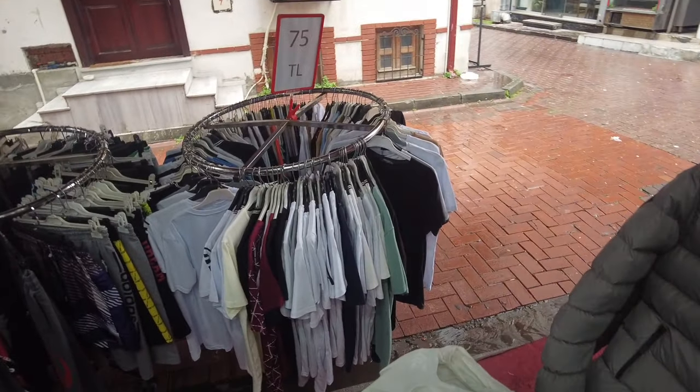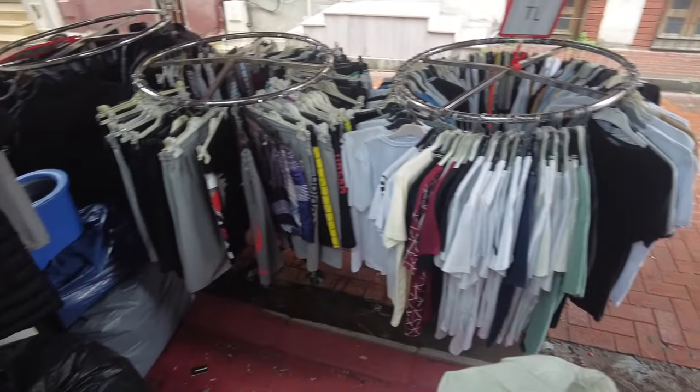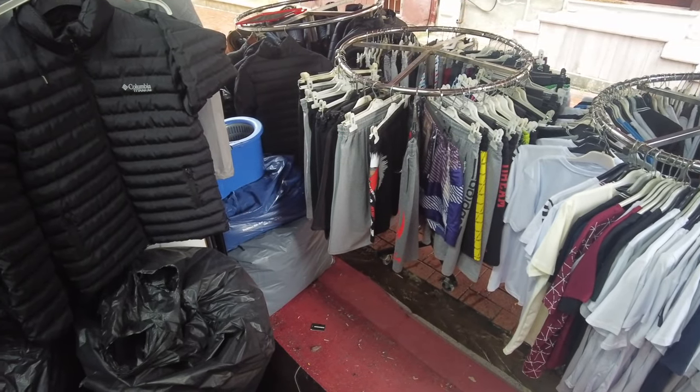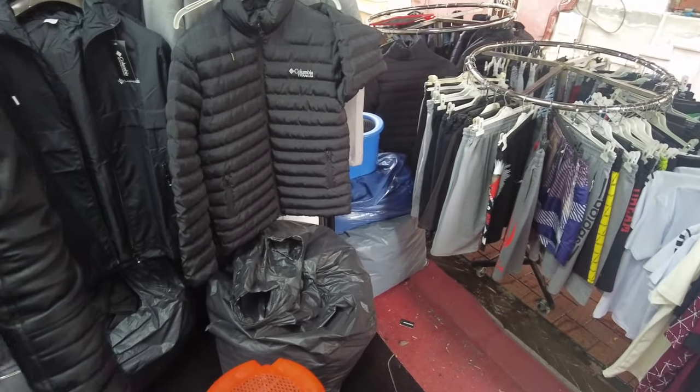So those shirts — you got shirts for 75? Yeah. The pants? 80. And jackets are 250. Alright, great.